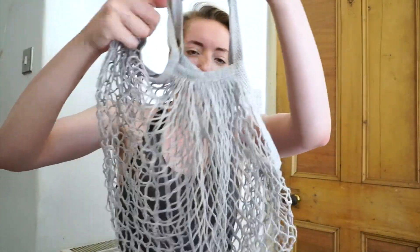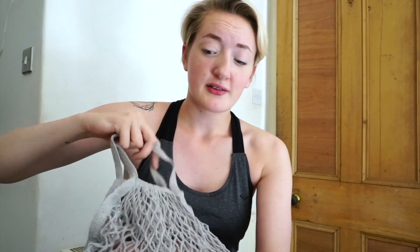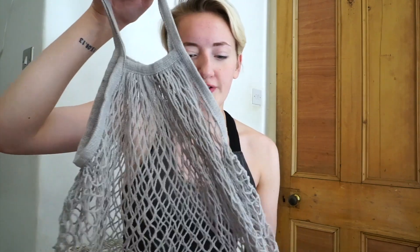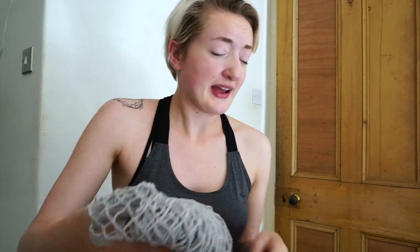Carrier bags have obviously improved a lot lately with the 5p charge that's been put in place — people are using a lot less plastic bags. But it's still easy to forget to bring your own. I prefer to bring tote bags or string bags for shopping — not just grocery shopping but clothes shopping too. I bought this string bag the other day from Blue Rinse Vintage in Manchester, and I really like it because it's just really pretty. You might have seen a lot on Instagram at the moment — people using these, putting flowers and fruit in them — it just looks gorgeous.